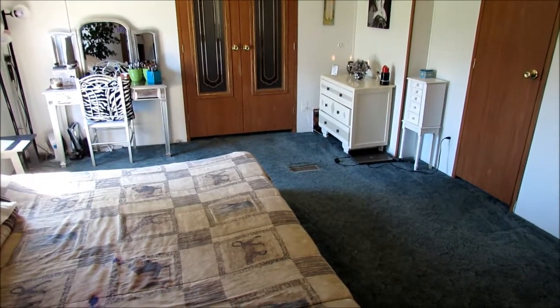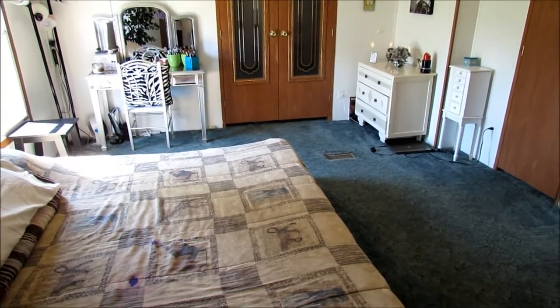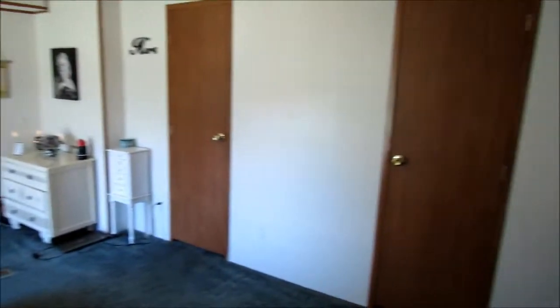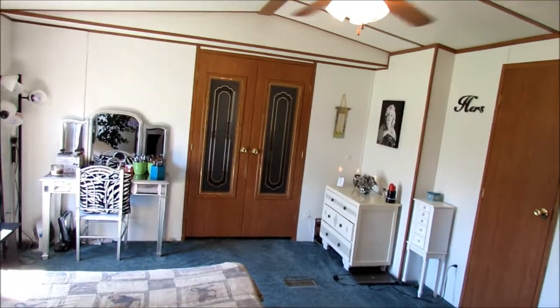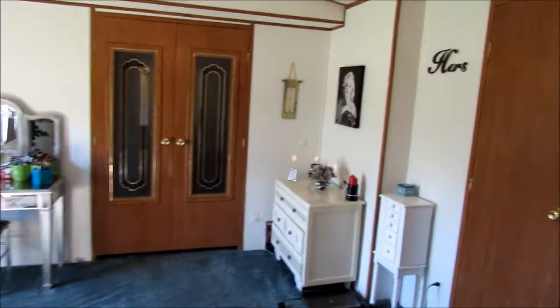Hey guys, it's Heather. Today I'm going to be doing my updated makeup collection because I'm in my new house. I finally got it all together, so just a quick overview of my new room. It is so huge — there's all my stuff there. I'm not going to go into everything else, just mainly makeup.